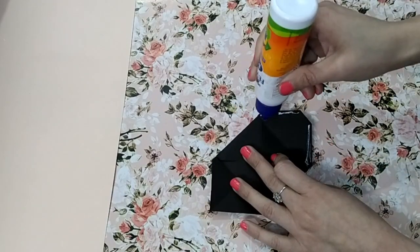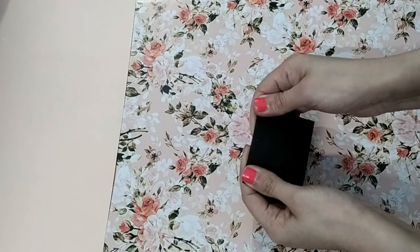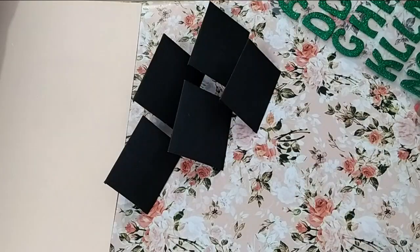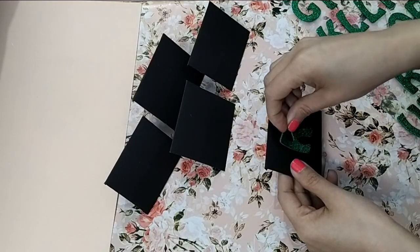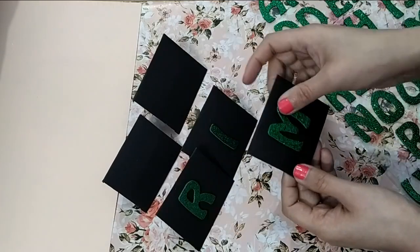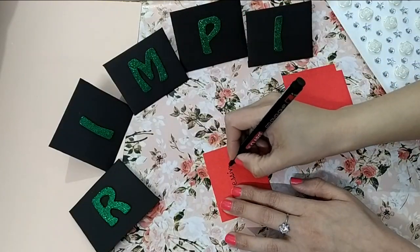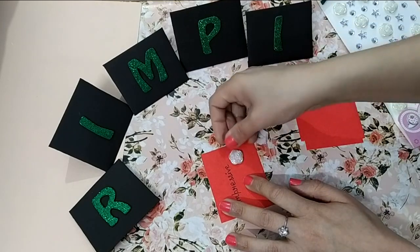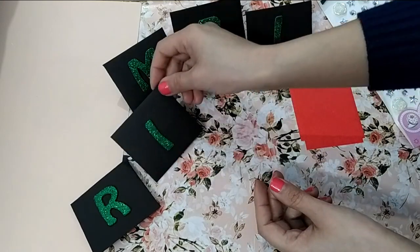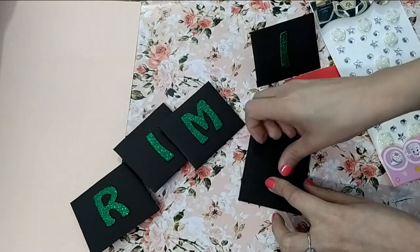You will need as many mini envelopes as there are letters in that person's name. I'm using my name, RIMPI, so I'm pasting each letter — R, I, M, P, I — on each envelope. Then I'm writing an interesting word that starts with each letter, keep it inside the envelope, paste a heart sticker, and it's ready. Follow the same procedure with each envelope.